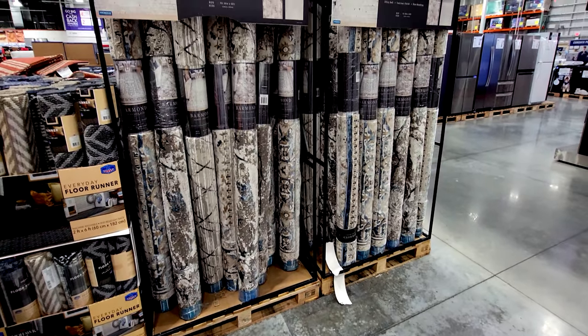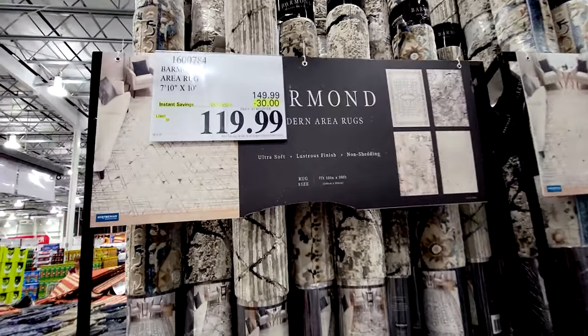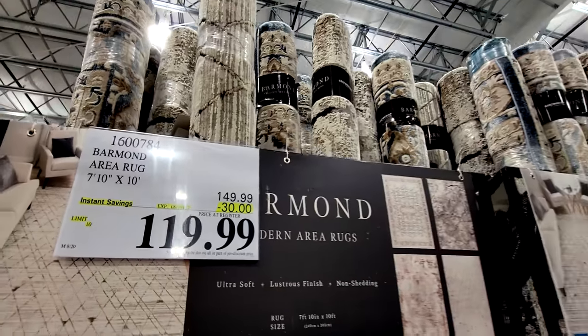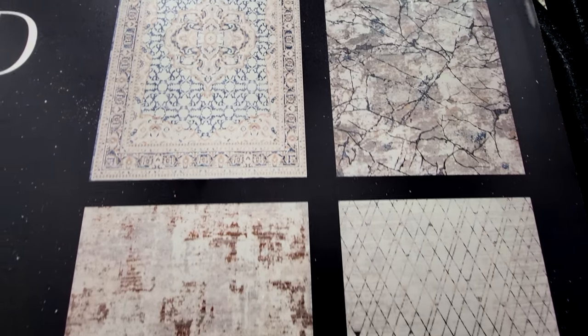If you're in the mood for some modern area rugs — they're pretty much 8-foot by 10-foot size — $30 off down to $120. These are a flash sale good until August 20th, and here's a look at the patterns they come in.